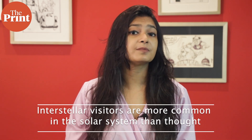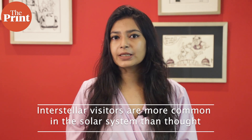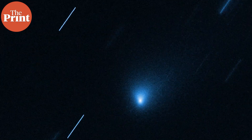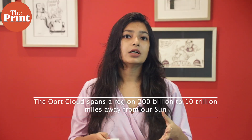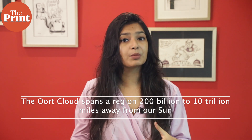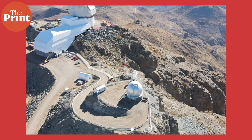Before the detection of the first interstellar comet, theory on the formation of planetary systems suggested there should be fewer visitors than permanent residents. The latest study, making calculations based on conclusions drawn from Borisov, suggests that interstellar visitors prevail over objects native to the solar system. The Oort Cloud spans the region some 200 billion to 10 trillion miles away from our sun, and unlike stars, objects in this cloud don't produce their own light — making the debris in the outer solar system hard to see.